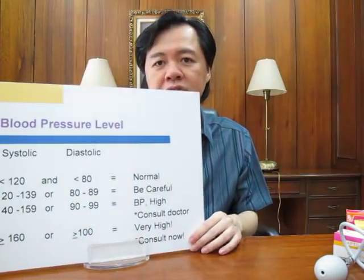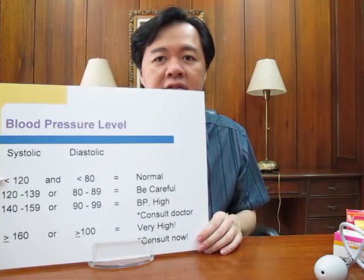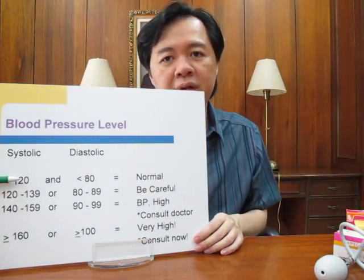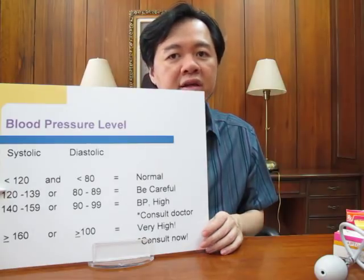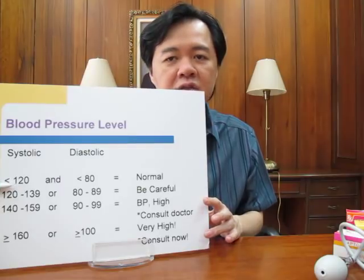So, how do you know if you have high blood pressure or not? If your blood pressure is 120 over 80 or a bit lower, that means it's normal. But if your blood pressure is 120 to 139 — the systolic blood pressure, the first number — or your diastolic is 80 to 89,